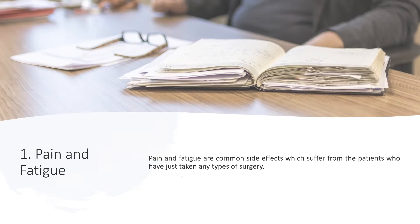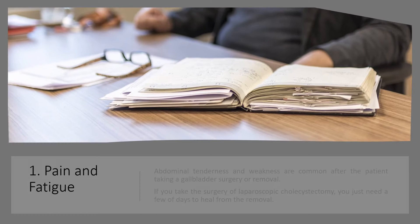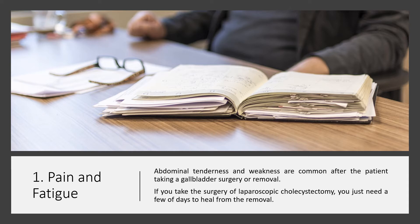1. Pain and Fatigue. Pain and fatigue are common side effects suffered by patients who have just undergone any type of surgery. Abdominal tenderness and weakness are common after a gallbladder surgery or removal. If you take laparoscopic cholecystectomy, you just need a few days to heal from the removal.